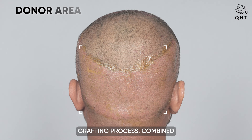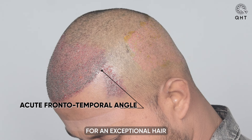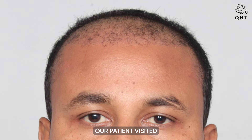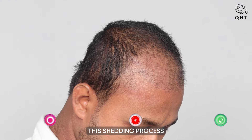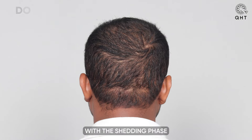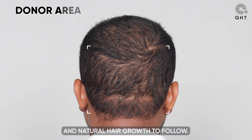This comprehensive grafting process, combined with our advanced QHT technique, sets the stage for an exceptional hair restoration outcome. After one month of his hair transplant surgery, our patient visited for a routine checkup and scheduled PRP treatment. We are pleased to report that 90% of the shedding phase has concluded. This is a positive indicator that the hair growth phase is set to begin soon, and we anticipate robust and natural hair growth to follow.